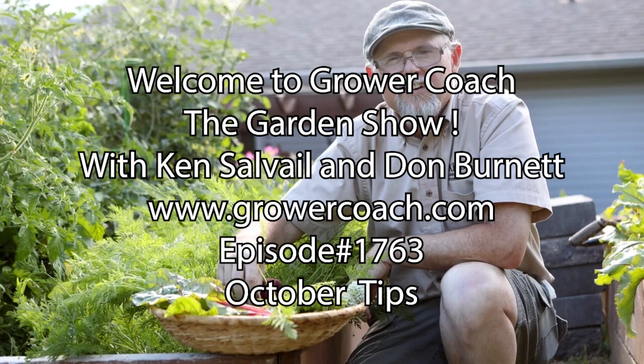Good morning Kelowna, it's a beautiful fall day and here we are in October. The year has gone by very quickly, but we're into what we say is the nicest time of the year. Let's do the tips and plants of the week, then we'll get into that.